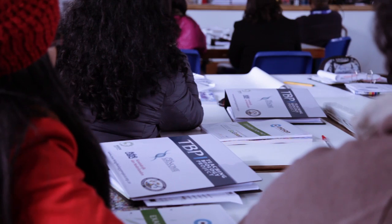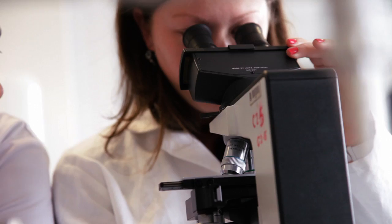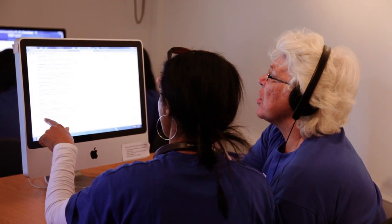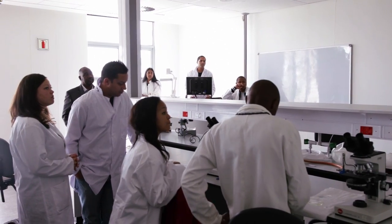The Teaching Biology Project is a distinctive training program that supports pre and in-service teachers by integrating life sciences content knowledge with information and communications technology. The project is executed by the Africa Genome Education Institute and the University of the Western Cape.